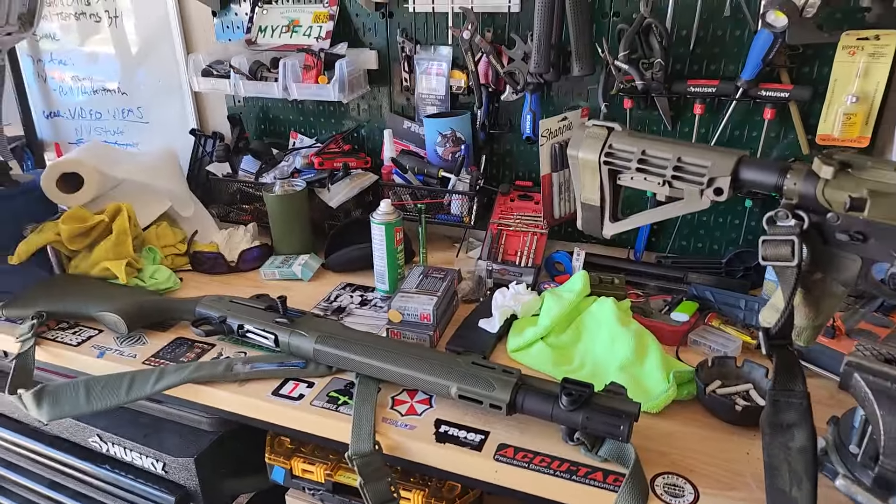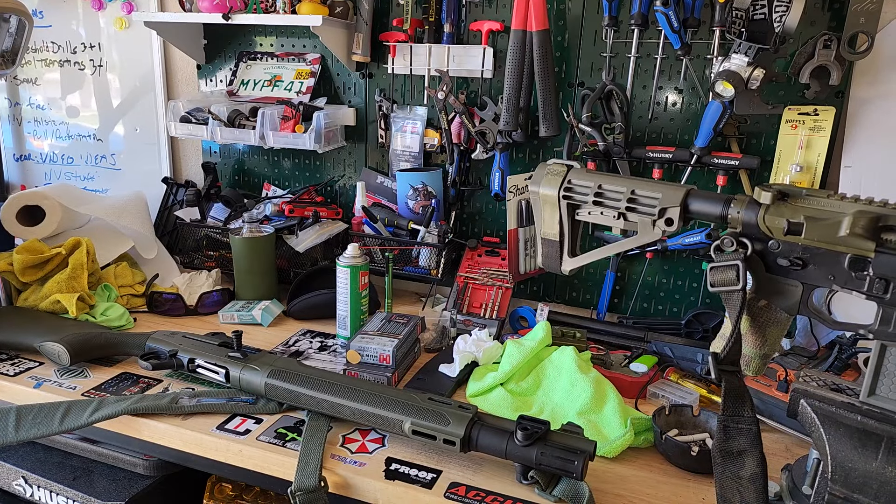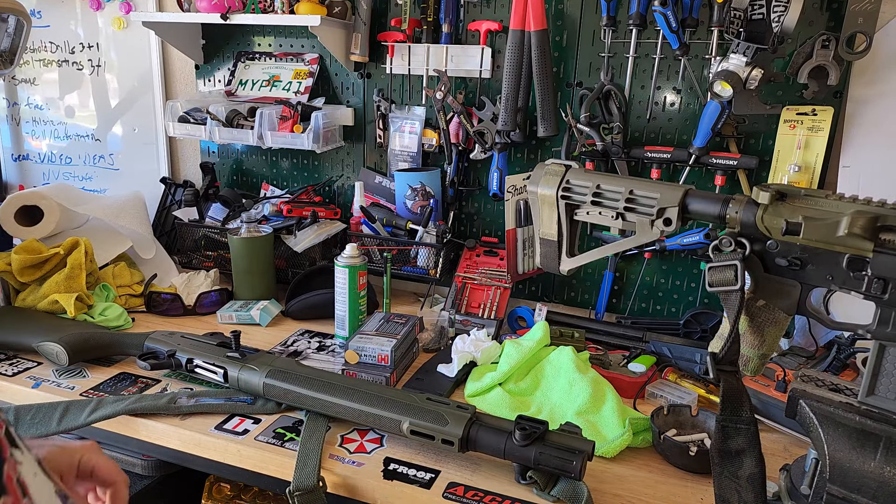The shotgun was a blast — literally. I'm still a little sore from those 3-inch shells right here. Nothing major, but you can feel it. It's half bruised.